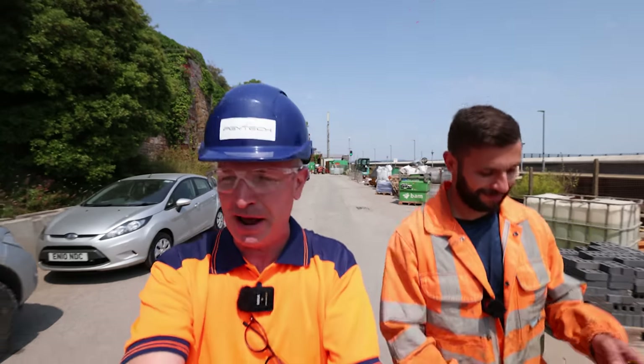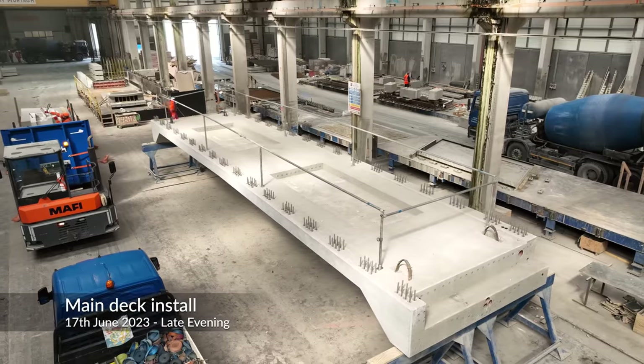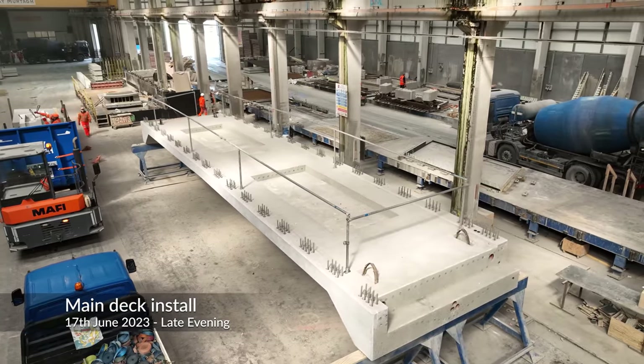Hello, it's Meach Cams Man and Jack from BAM, and we have a very exciting update today. Tomorrow is the main deck spanning lift for the footbridge, which will connect the two lift towers together.